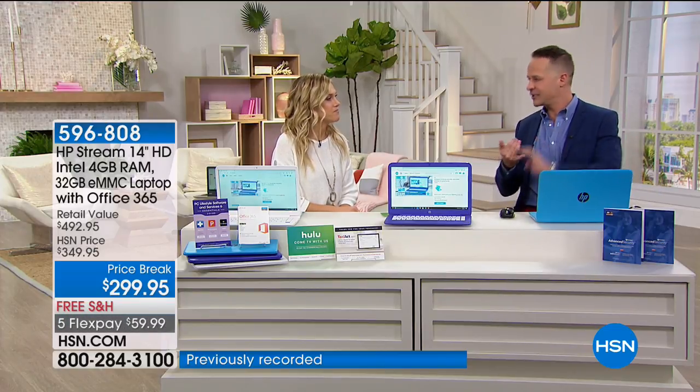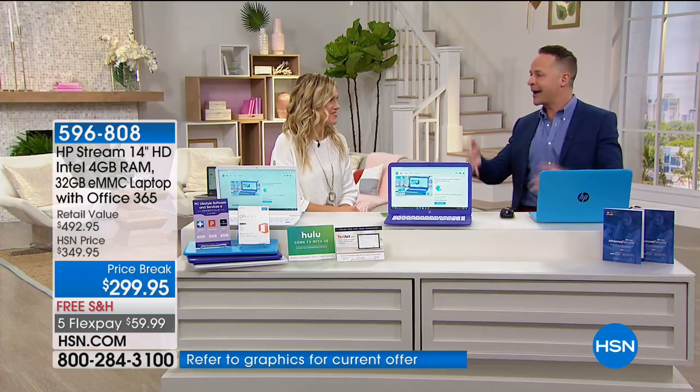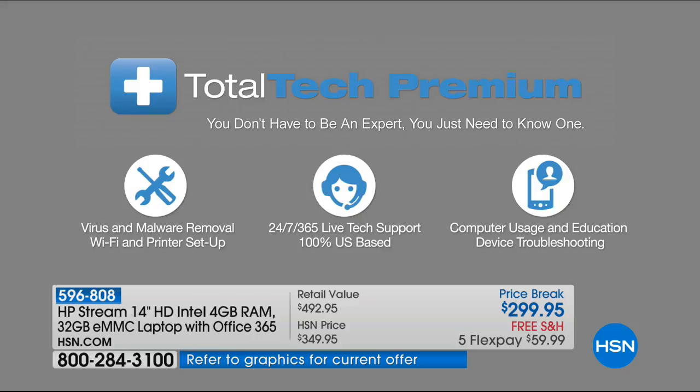We haven't even mentioned: five years of service and support come with this — a $199 value all by itself. Any question you have for the next five years — whether it's about viruses or how to hook it up to your printer — no question too big or small. You can call from anywhere, 24 hours a day, seven days a week. Five years of tech support for goodness' sake.